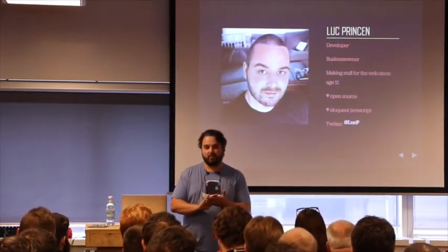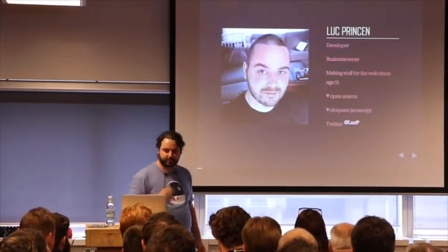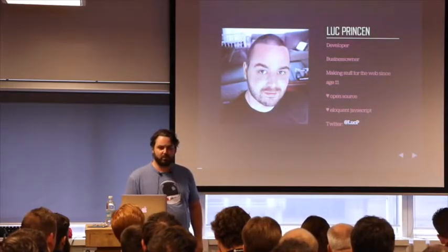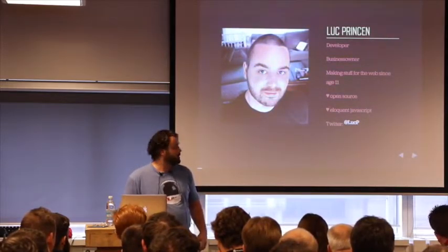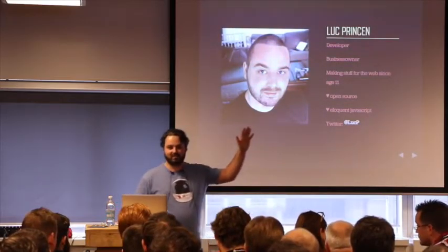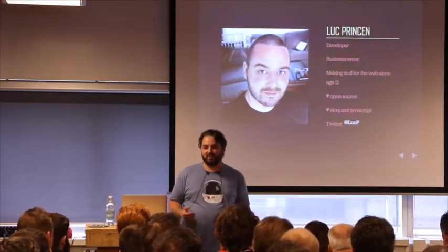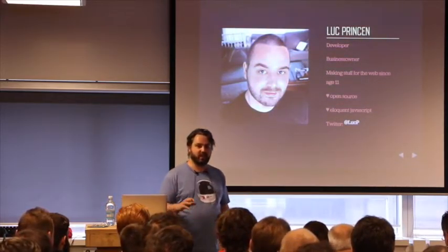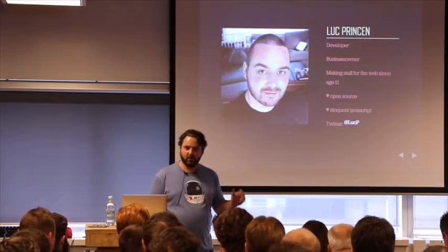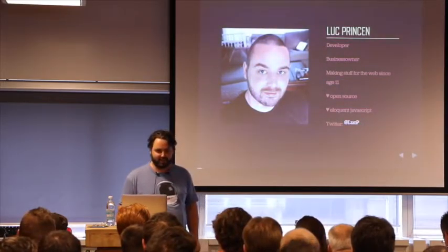First a bit about myself. I'm first and foremost a developer and also a business owner. I've been making stuff for the web since I was 11. I think my first website was for Monkey Island, an old point-and-click adventure. I love open source. I love JavaScript. And if you have any questions afterwards, please just hook me up on Twitter — it's by far the easiest way to get in touch with me because I'm notoriously bad at email.